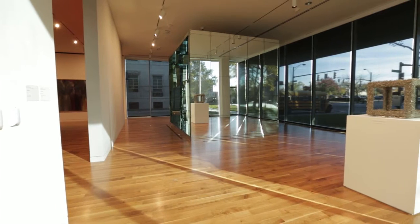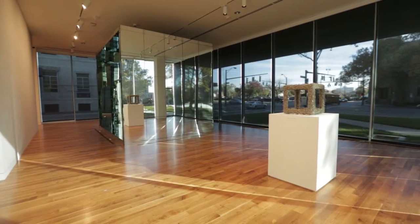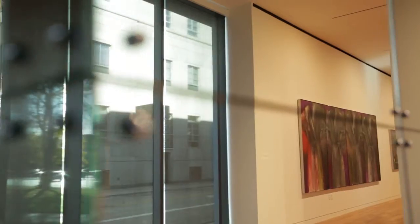One work in the show that will really get people's attention is a piece called Doorway by Lucas Samaras. This is a mirrored box, and inside that large ten-foot by twelve-foot box there is another mirrored box. When you peer inside of it, you see an endless series of reflections. It's a really wonderful immersive experience, even though you're standing outside of the piece.